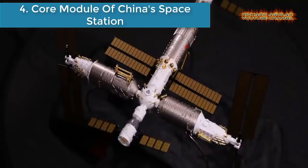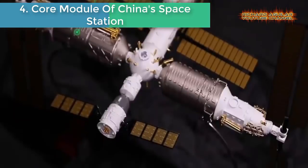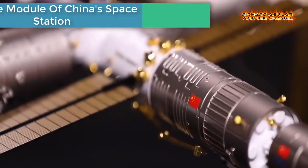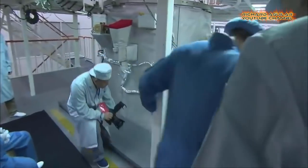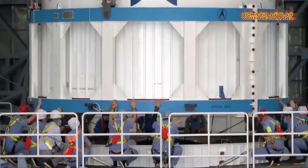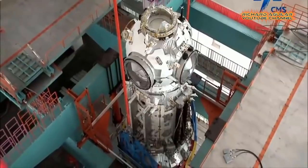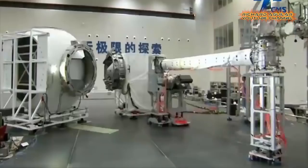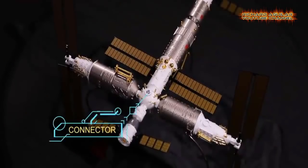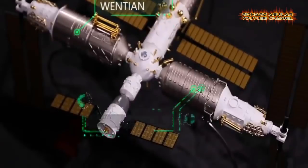Number four is the core module of China's space station. The 54-foot-long module, known as Tianhe or Harmony of the Heavens, is the first space station component to launch. It will be joined in low Earth orbit later by two slightly smaller elements, forming a T-shaped space station that China aims to complete by the end of 2022.